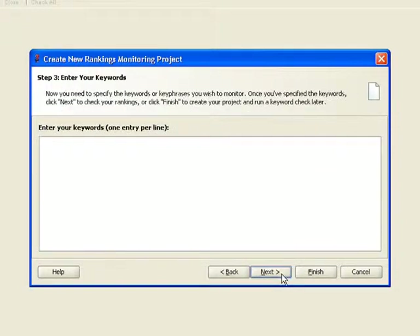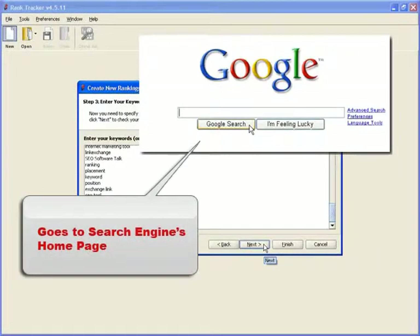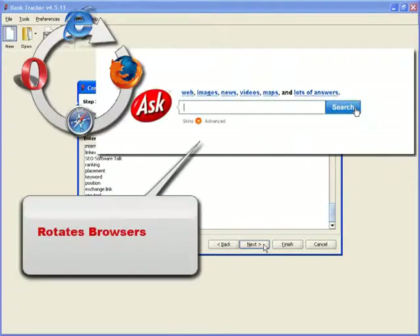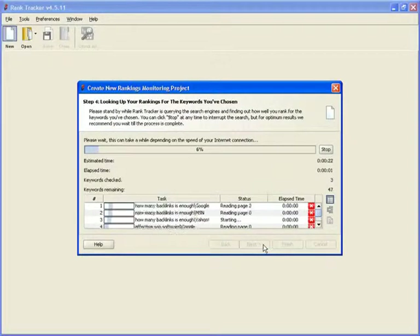Step 3: Enter your keywords. You either type them in one per line, or go and copy your entire keyword list. RankTracker checks your rankings the same way people do, though much faster. Search engines perceive all the queries sent by the tool as human-made, and always deliver accurate results. With RankTracker, your search safety is safe, so to speak. So you throw in your keywords, click Next, and your part of the job is done.